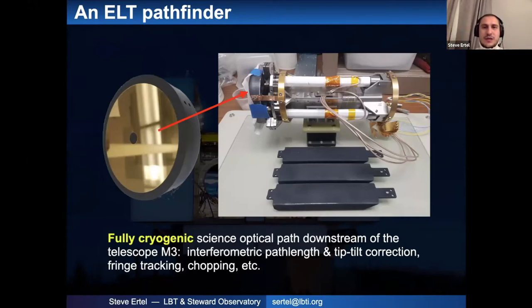The rest of the optical path on the science side is fully cryogenically cooled. One example of how we push this is our path length correctors — essentially our delay lines, in VLTI terms — which are completely cold. One of our pupil mirrors on each side of the LBTI optical path does fast path length correction, tip-tilt, and chopping, all completely cold. These are mounted on a tripod of piezo actuators. The whole assembly is about 30 centimeters in size, which is great compared to large delay lines since the common mount means you don't need those.